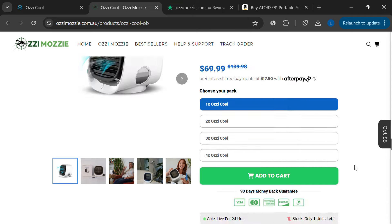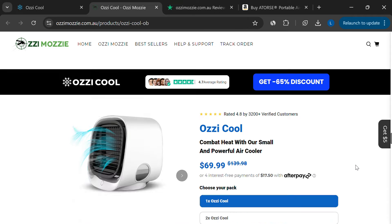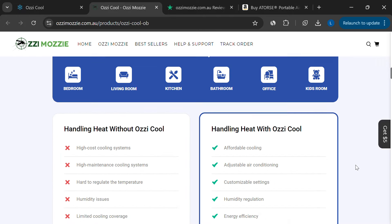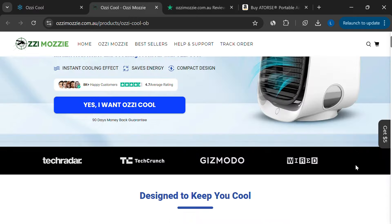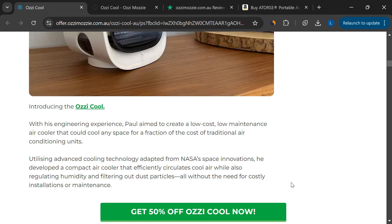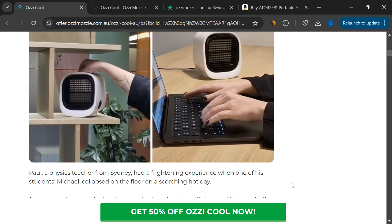Based on all of this, my recommendation would be to stay away from the Aussie Cool Portable Air Cooler. Even though you might receive the product if you order it, the grand claims they make about instant cooling, energy saving, and unique technology don't seem to hold up.